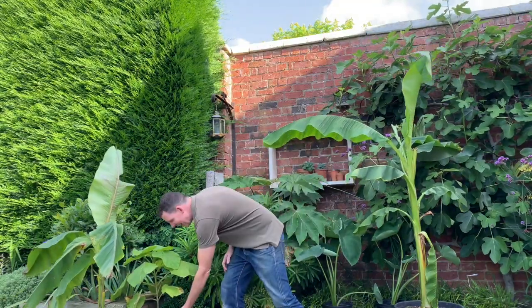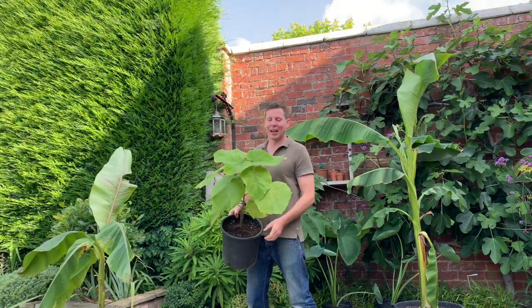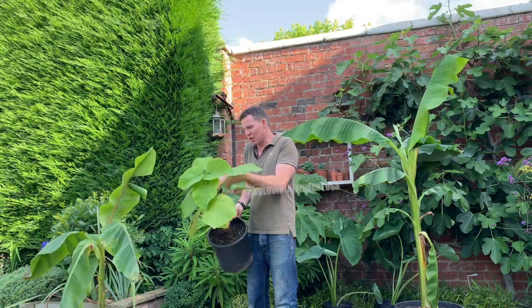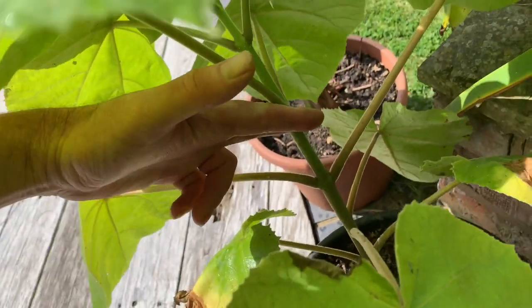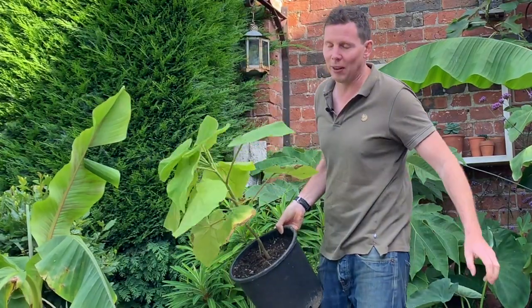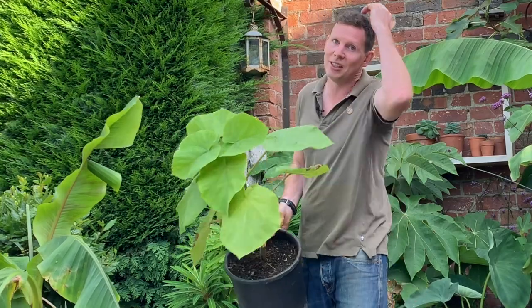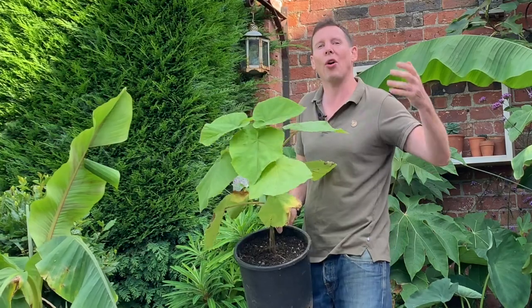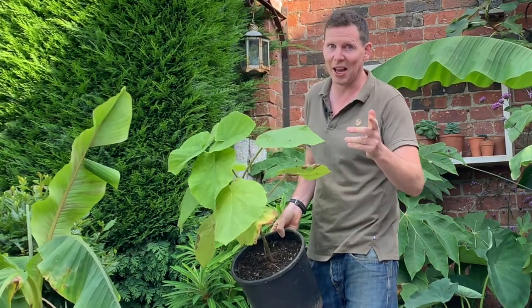Next to that we've got another East Asian big-leaf plant — this is Paulownia tomentosa. You could nip this out at the top if you wanted to encourage the lower leaves to grow in size; they will get even bigger than the tetrapanax. Or if you're looking for height in your border, simply let it grow — keep it in rich soil and it will put on at least six foot in a year.